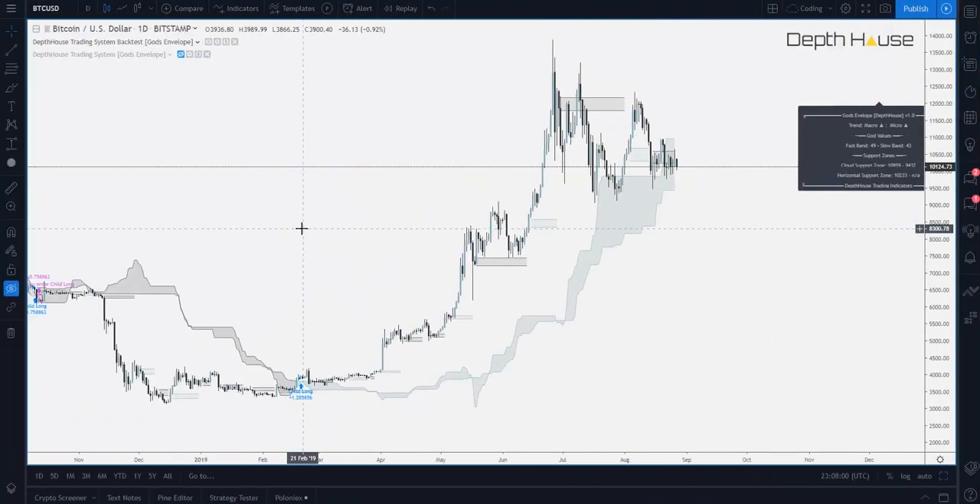Alright guys, so this is the first glance of the Depthouse trading system. Today we are going to be taking a look at the backtest version, which is here to show you how trades are generated and how you could possibly generate trades yourself. By no means does this show the max amount of profit or the minimum amount of profit that could be generated using this strategy. Unfortunately, previous results do not guarantee future results.